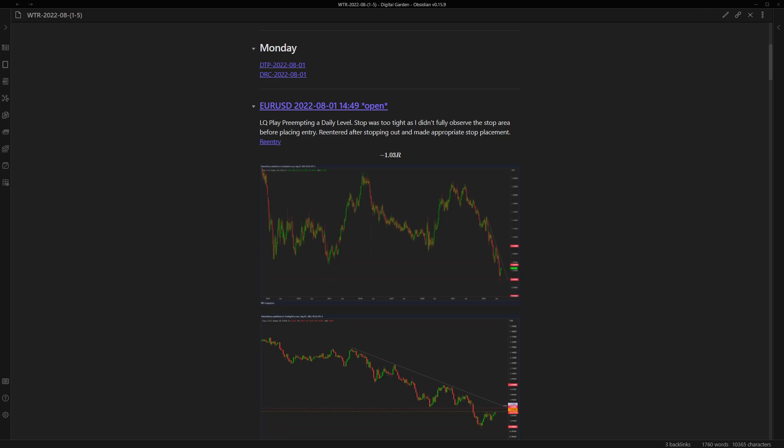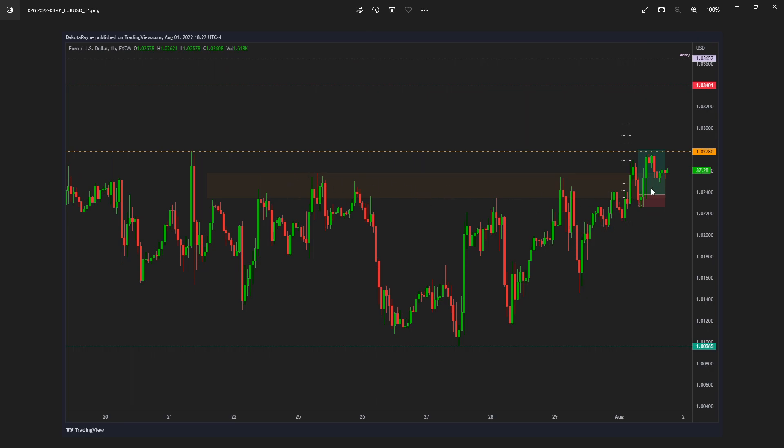The idea was looking at this level, recognizing that there are sell orders above here and looking for that to be tested. There was something that should shift my execution on this idea - instead of executing it as a liquidity opportunity, I should have been executing on this as an inverse play. Because price had already closed above the liquidity pool - the high of the range I identified - it's not the same setup anymore for me. I'm really just looking for the daily level to be tagged in that situation.